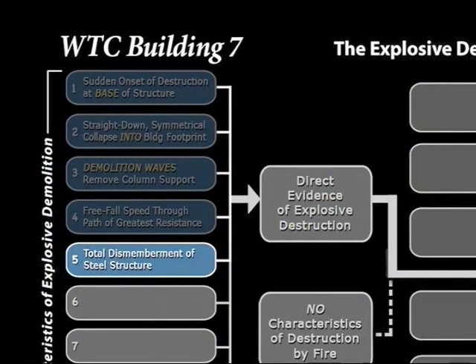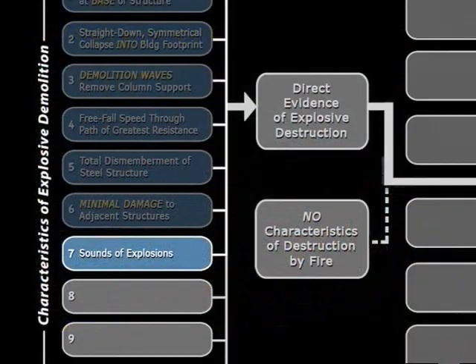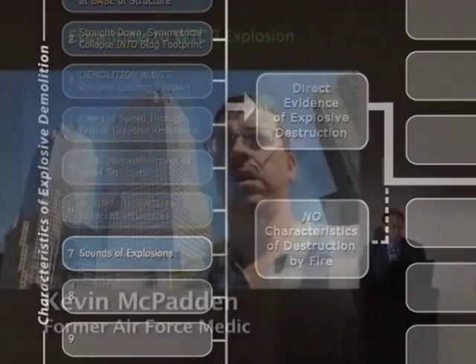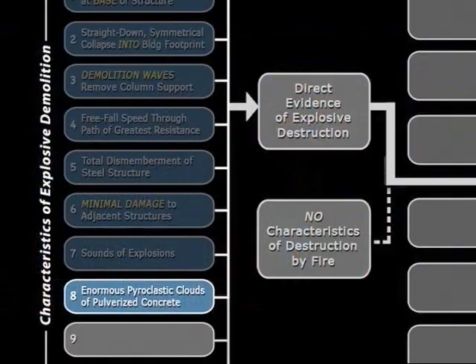Do we have a total dismemberment of the steel structure? We had a 47-story skyscraper compressed to four stories. Do we have sounds of explosions, though? How about Kevin McPadden? 'This was ba-boom! Like you felt a rumble in the ground, like almost like you wanted to grab onto something. To me, I knew that was an explosion. There was no doubt in my mind.'